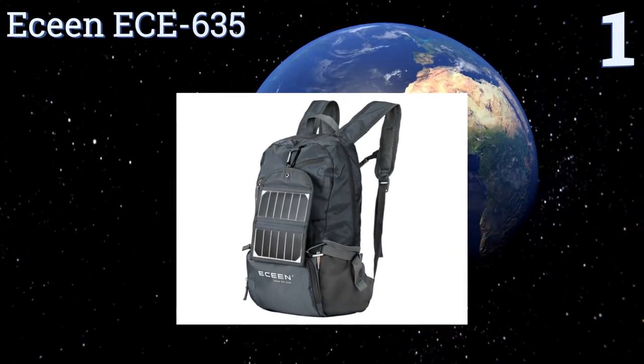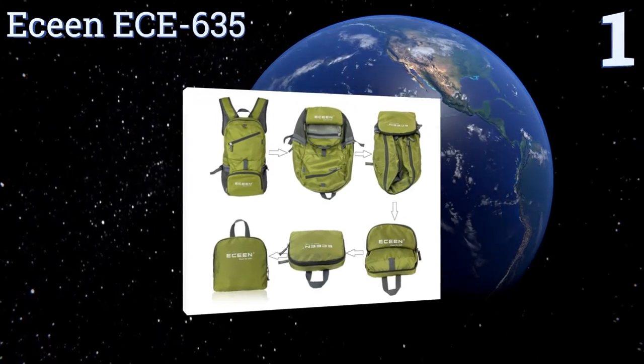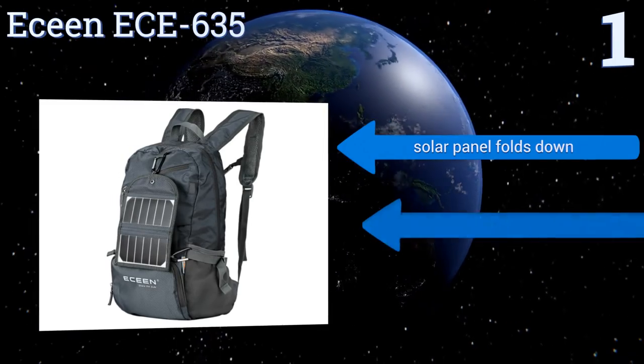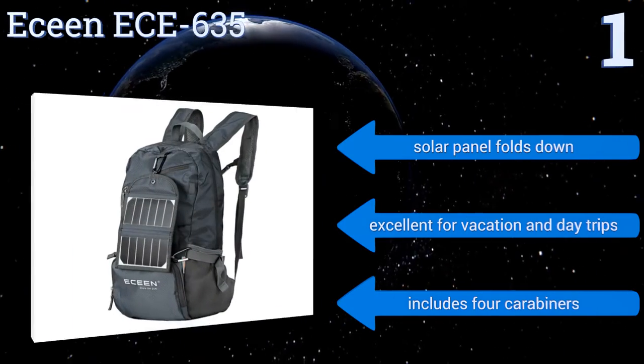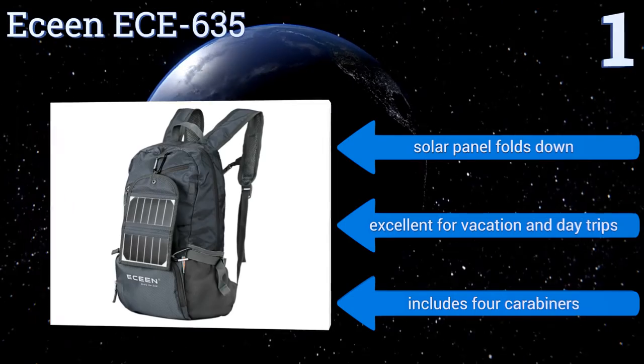Taking the top spot on our list: carry the E-Scene ECE 635 while you're out, then pack it into its own front pocket for easy storage. Because it weighs in at around 1 pound, you'll hardly notice that it's there, and its tear-resistant nylon will ensure it stands up to a fair amount of use. Its solar panel folds down, and it's excellent for vacations and day trips. It includes four carabiners.